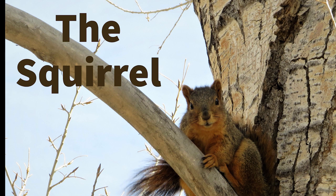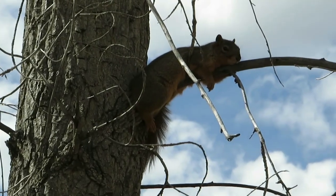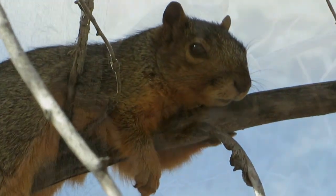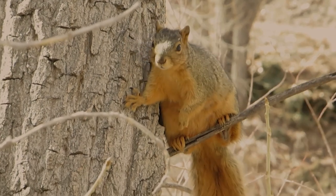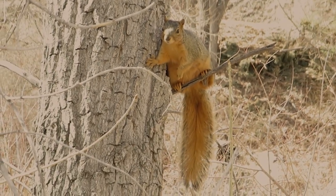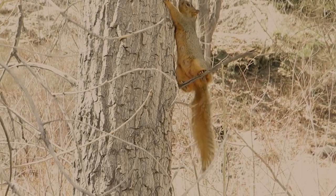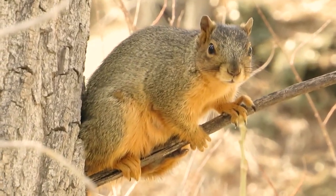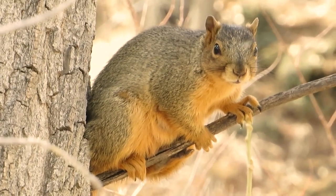Squirrels typically have slender bodies with very long, very bushy tails and large eyes. In general, their fur is soft and silky, though much thicker in some species than others. The coat color of squirrels is highly variable between and often even within species. In most squirrel species, the hind limbs are longer than the forelimbs, while all species have either four or five toes on each foot. The feet, which include an often poorly developed thumb, have soft pads on the undersides and versatile, sturdy claws for grasping and climbing.